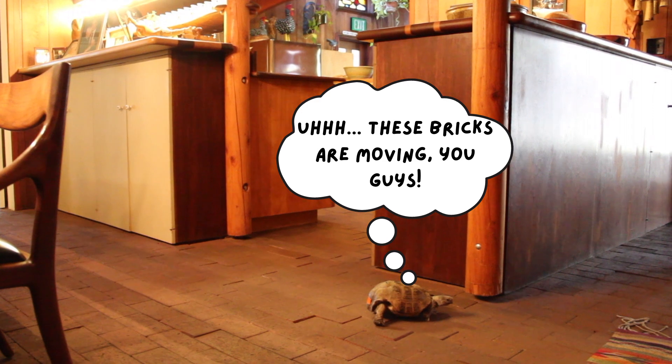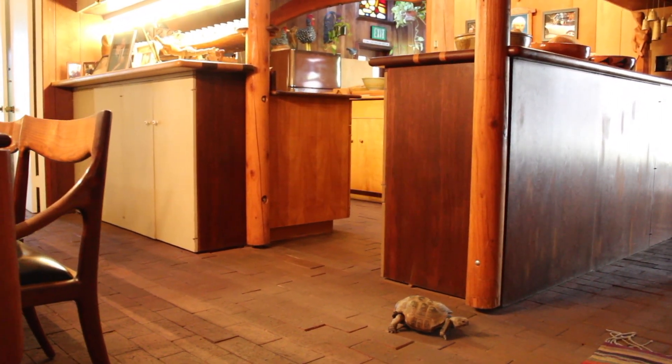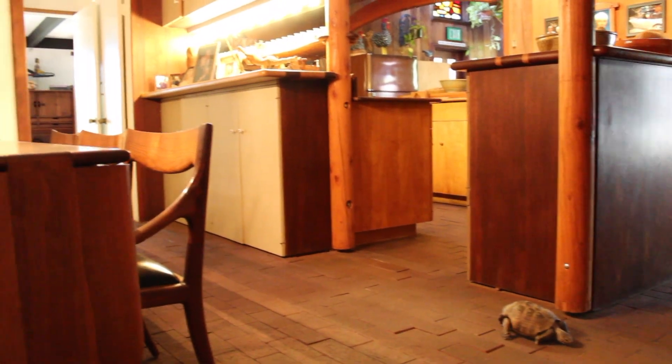Sam made the floors in his original home out of bricks, but kept them loose so that they make sounds when you walked on them. That's why they're sometimes called singing bricks.